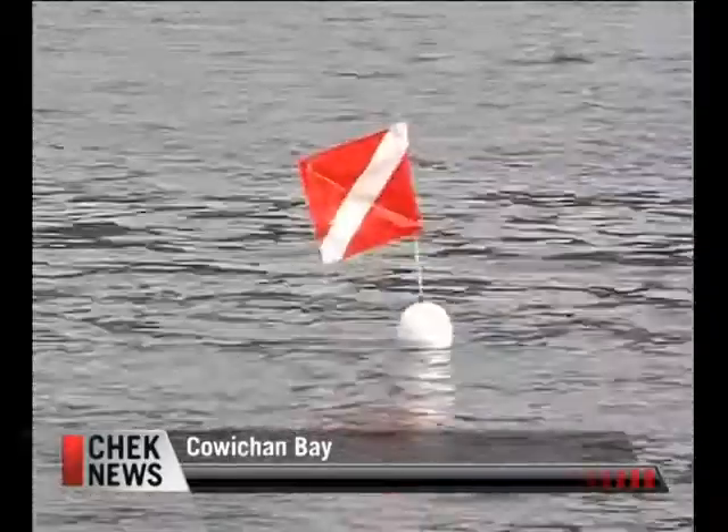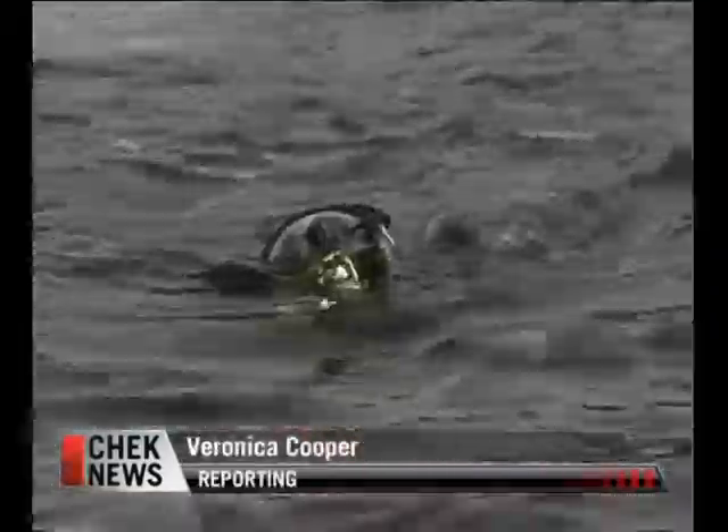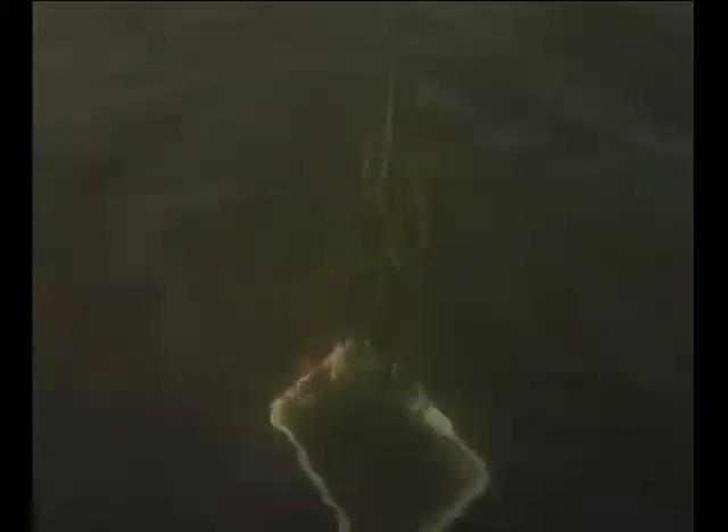This is a marine flag. Most of us living on the west coast recognize it means caution — diver below, or in this case, gardener below.